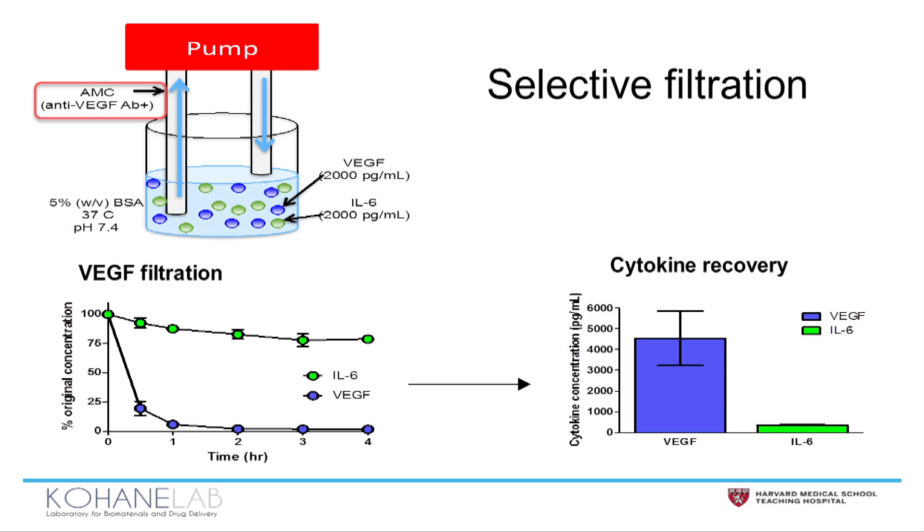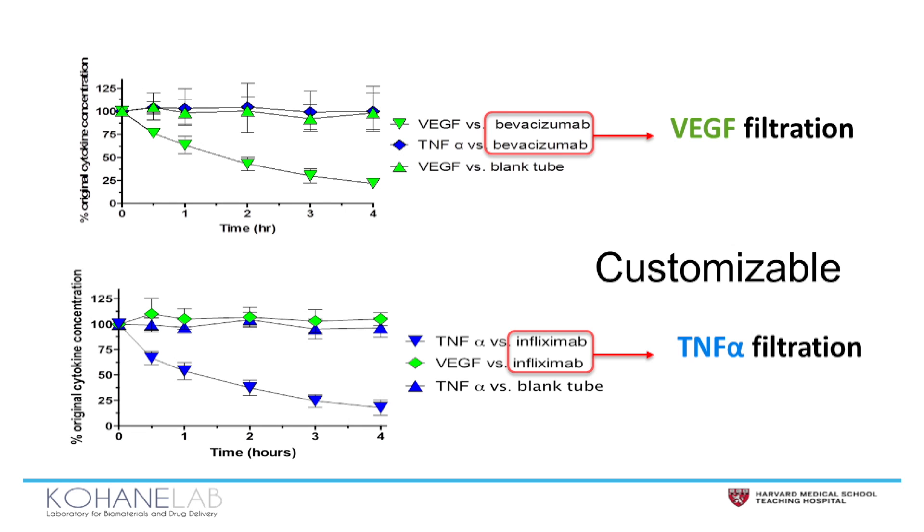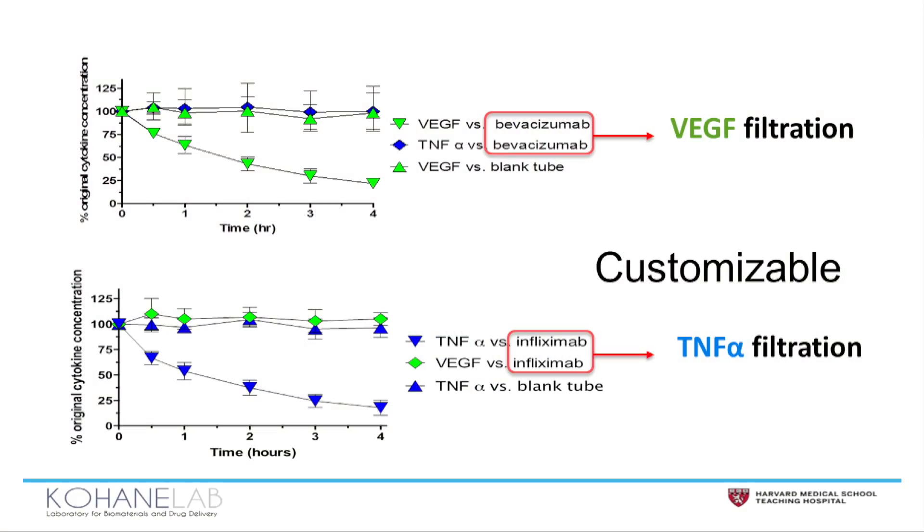Beyond that, we wanted to demonstrate that it's a platform that can be customized, simply by changing the antibody present on the surface of the AMC. In the top graph, when we use bevacizumab, which targets VEGF, you can see by the green curve that VEGF disappears, but TNF-alpha is unaffected.